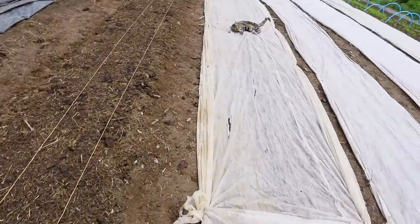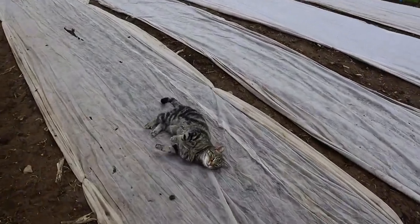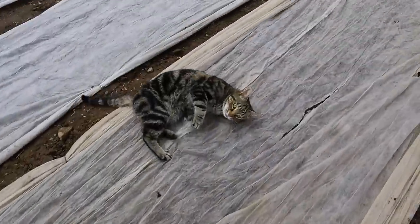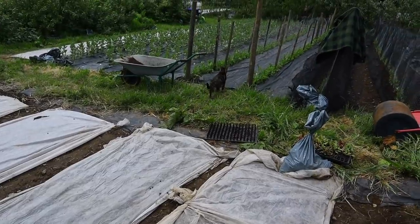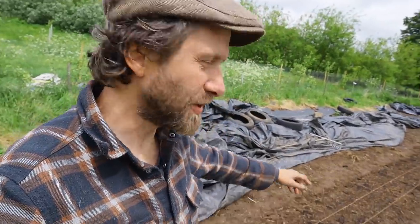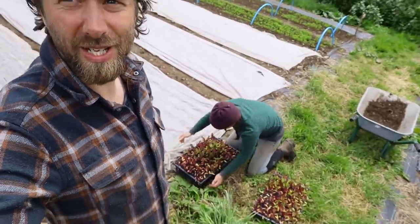Got a bit of a tangle there, made even worse by having a very playful cat following my tangled mess of cord as I was trying to get it set out on this bed. I didn't have quite enough, so we've got two rows marked out — we'll get those put in first and then swap the string over for the third row. Rosa's just bringing up the transplants.